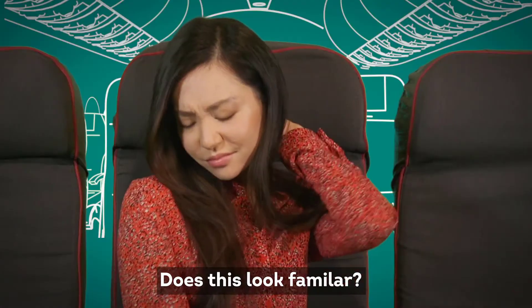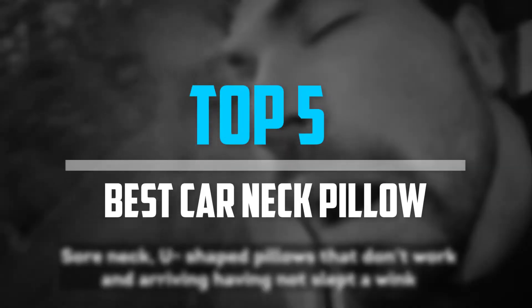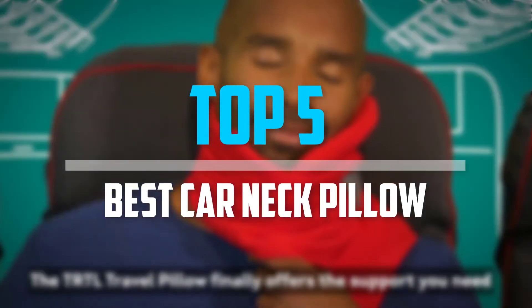Are you looking for the best car neck pillow in your budget? Well, in today's video we break down the top 5 best car neck pillows.